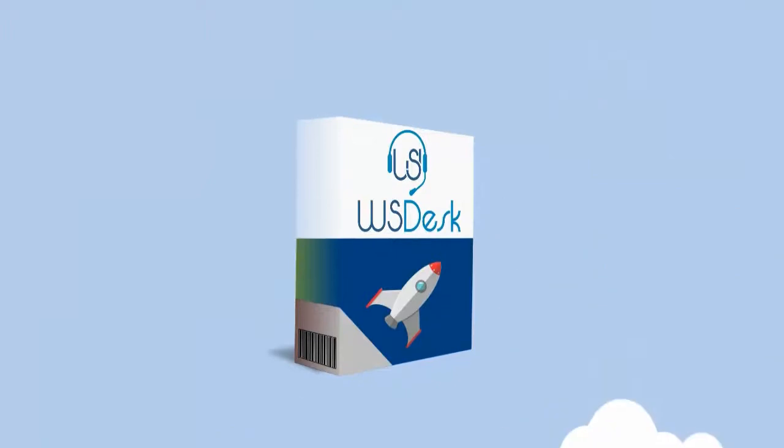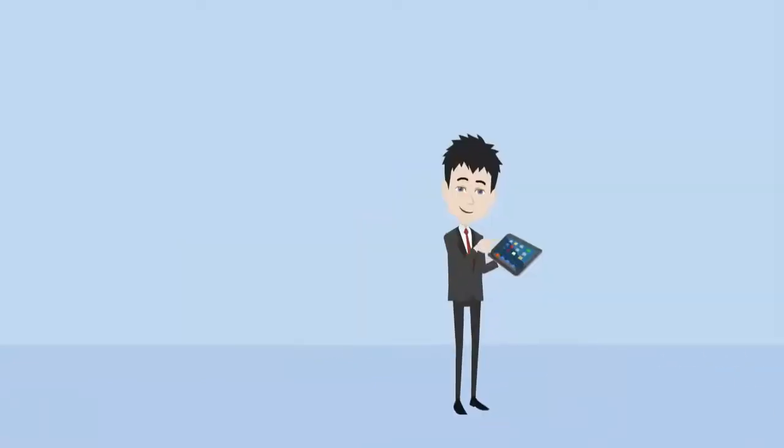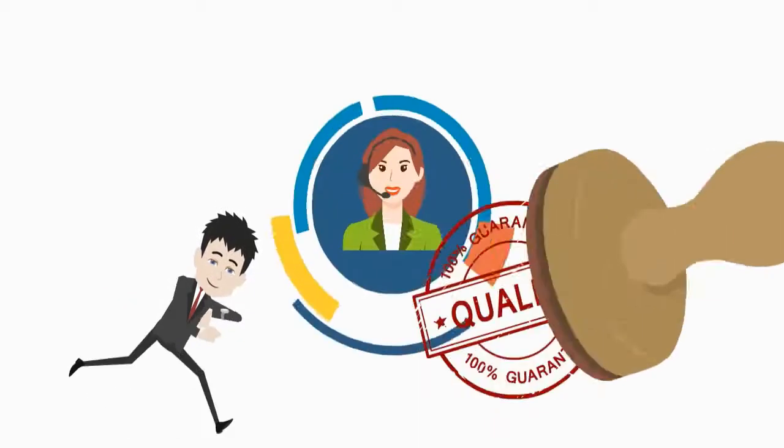As an add-on, WS Desk comes free of any monthly charges or per-agent costs. Be the forerunner in stopping dependencies and bringing in flexibility at work. Save your time and effort with this superior quality support system.